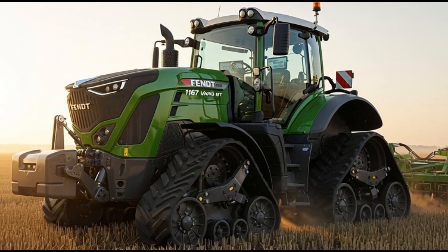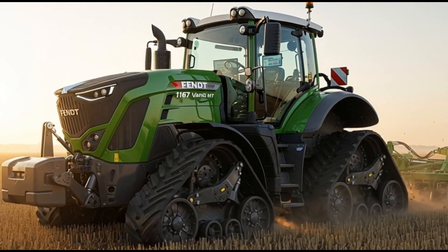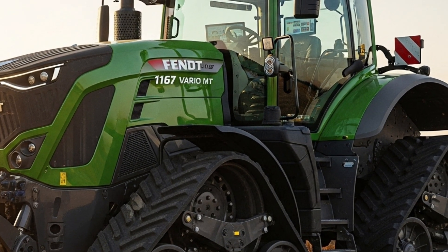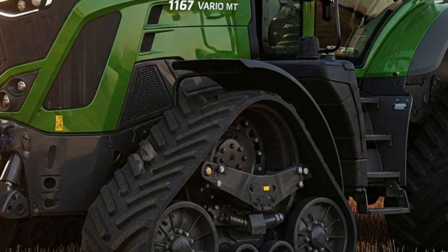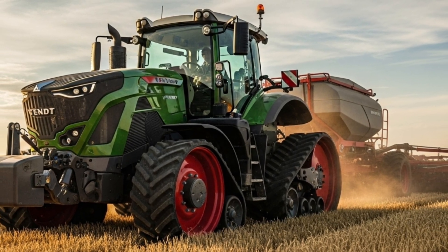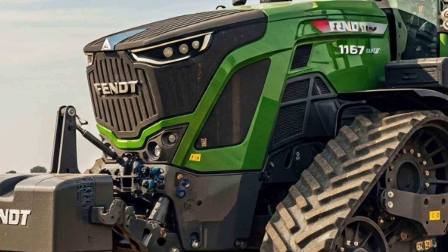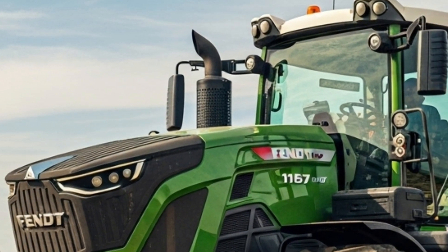The 2026 Fendt 1167 Vario MT is the latest evolution in high horsepower tracked tractors, built for farmers who demand uncompromising performance, durability, and comfort in the field. Designed with German precision engineering, this machine sets new benchmarks in efficiency and power delivery. At the heart of the 2026 Fendt 1167 Vario MT is its massive 16.2-liter MAN six-cylinder engine that produces an impressive 673 horsepower, making it the most powerful model in Fendt's MT lineup.